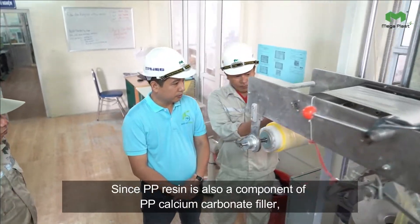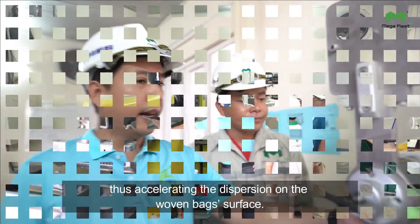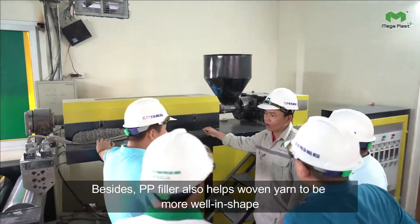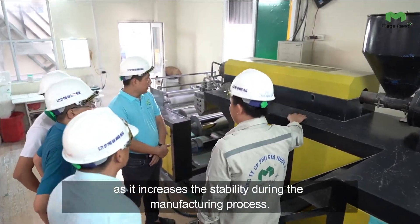Since PP resin is also a component of PP calcium carbonate filler, it is easily compatible with current plastic combinations, thus accelerating the dispersion on the woven bag surface. PP filler also helps woven yarn to be more well-shaped, as it increases stability during the manufacturing process.